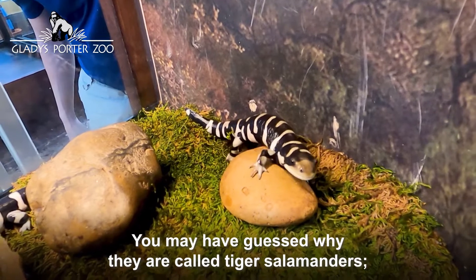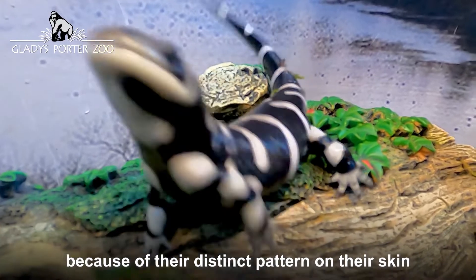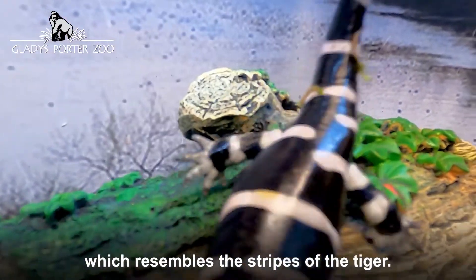You may have guessed why they are called tiger salamanders — because of their distinct pattern on their skin, which resembles the stripes of the tiger.